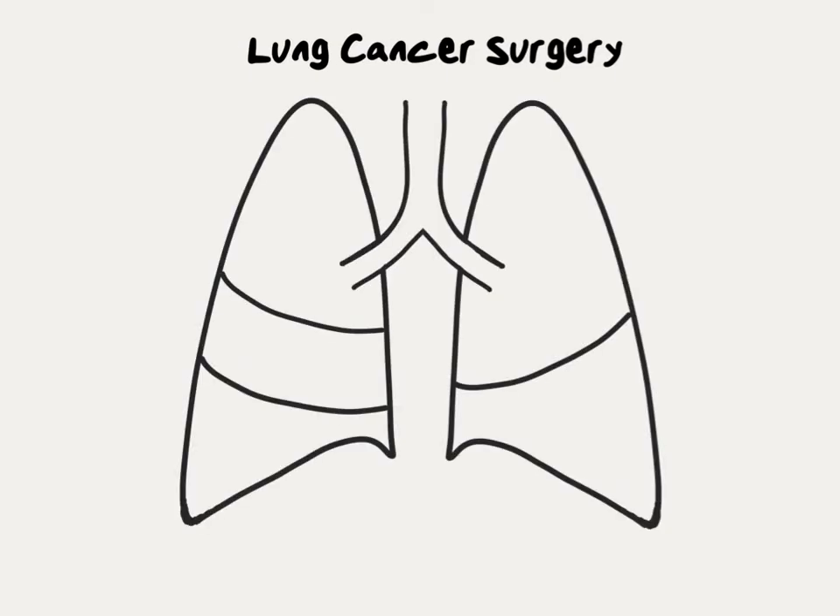Patients with lung cancer that has not spread outside the chest may be candidates to have it surgically removed. There are several different surgical options, and the best one really depends on the size and location of the tumor. In this video, we'll start with the biggest surgery and then go down to the smallest surgery. Tumors that are either very large, or what we call centrally located, or located near the central airways, can only really be removed by removing the entire lung.